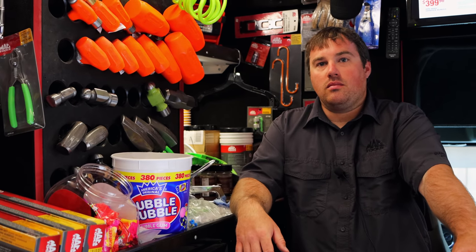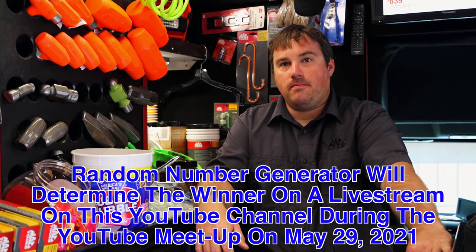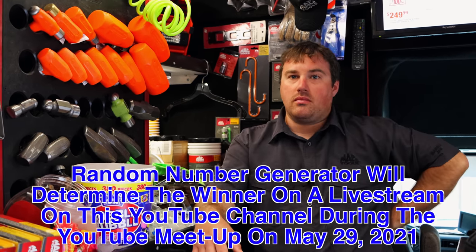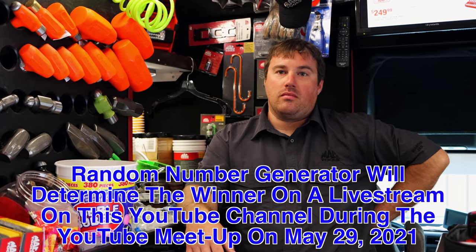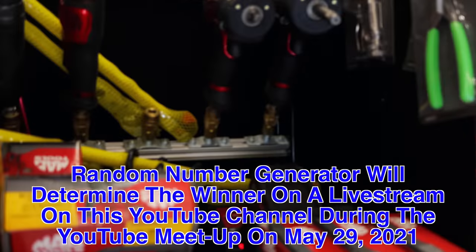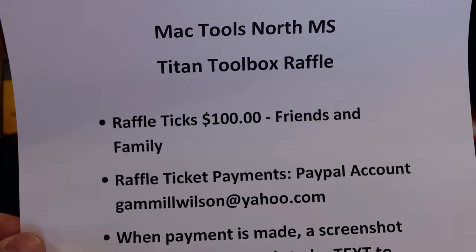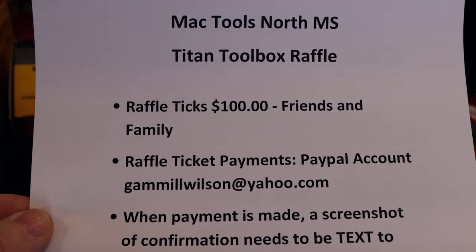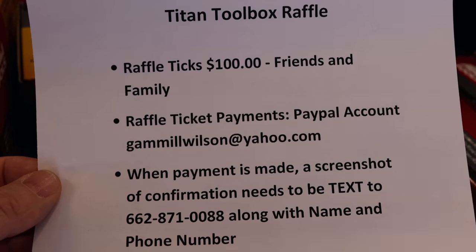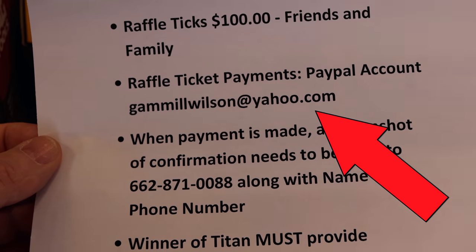It will be a fire raffle. When you purchase your ticket, your name will be put on a list, one to 150, in the order that it's purchased. Michael's going to use a random number generator on his phone, and that's going to pick the winning number. The name beside the number is who wins the box — ain't no trickery, and it'll all be done on a live stream so you guys can see who the winner is. The official rules: a hundred dollars a piece. You have to send it by PayPal on family and friends. If you don't, they charge a fee and that will disqualify you. The PayPal account is gammillwilson@yahoo.com.